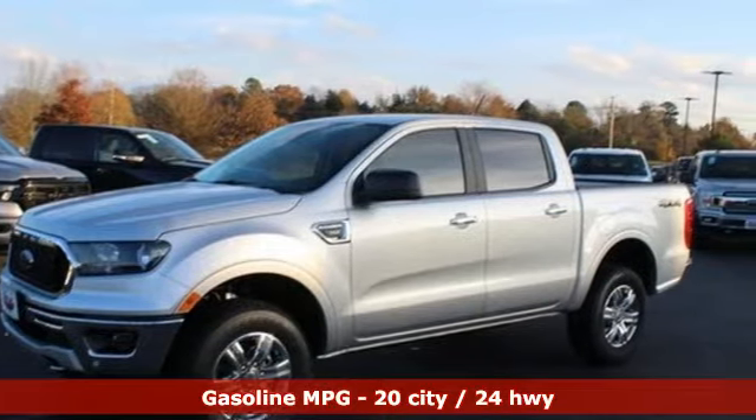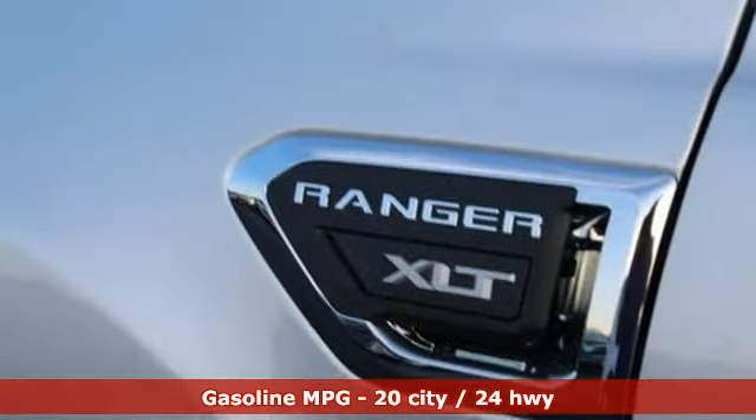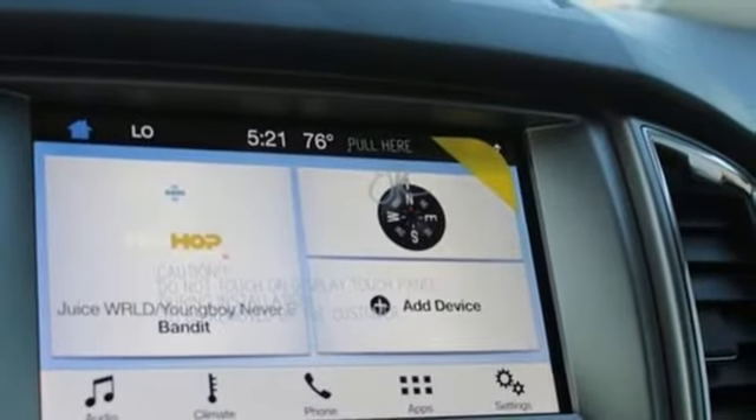It's well equipped with the features you need: streaming audio, Wi-Fi hotspot, dual zone climate control, auto dimming rear view mirror, remote engine start smart device, leather steering wheel.